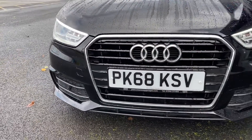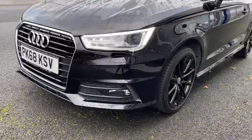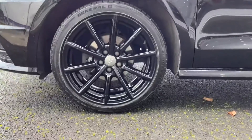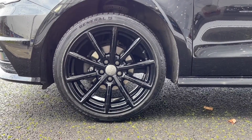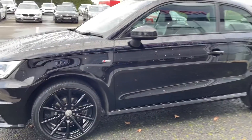Starting off with a 360 degree tour around the vehicle, at the front here you'll find your automatic Xenon headlights providing you with great visibility in the worst of conditions. At the side here you'll find your 17 inch 10 spoke alloys, finished in gloss black they match great against your brilliant black gloss paintwork.